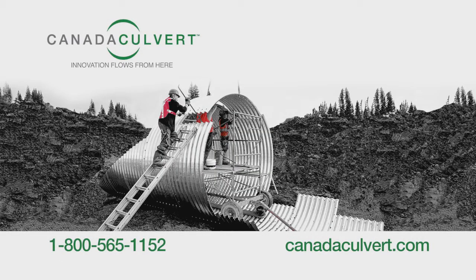To find out more, visit Canadaculvert.com. Canada Culvert, innovation flows from here.